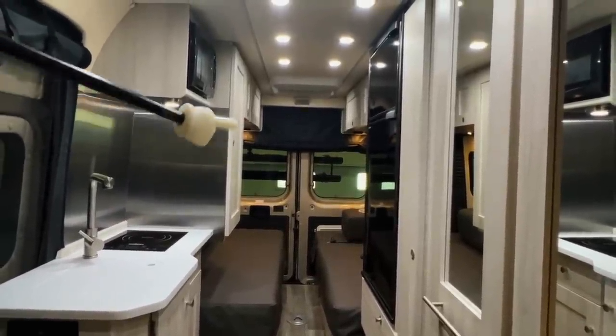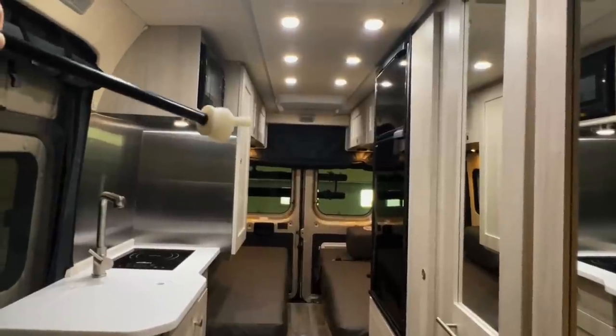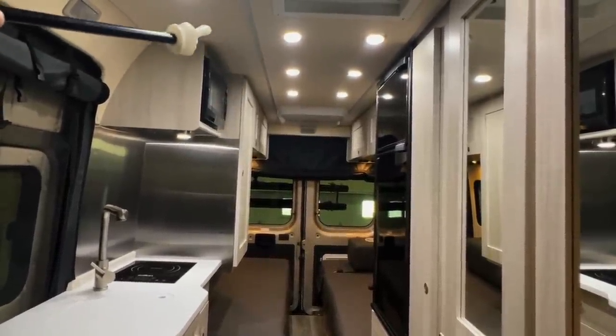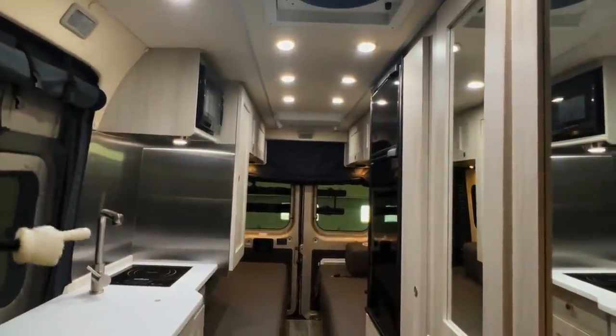We've got really nice manufacturing, design, quality control, and everything in this Roadtrek. Super nice fit and finish. We've got pre-molded ceiling panels — these are easier to drop down if there are maintenance issues. There are Weiland wiring harnesses and connections throughout the coach.